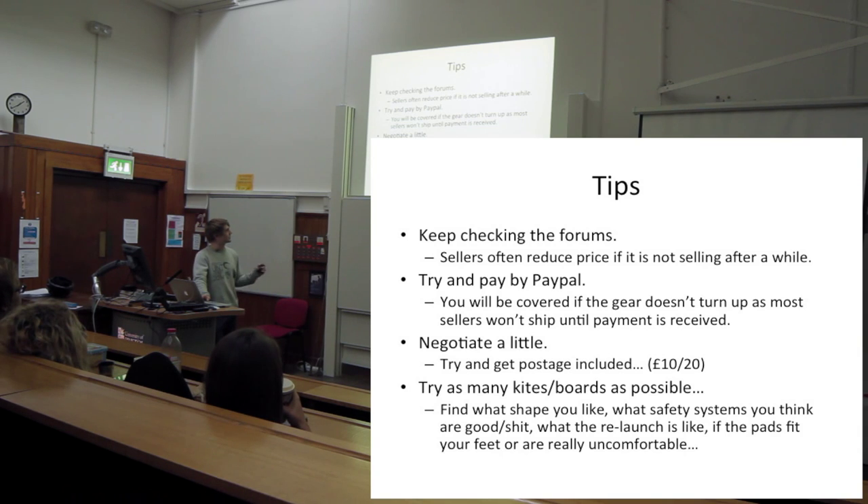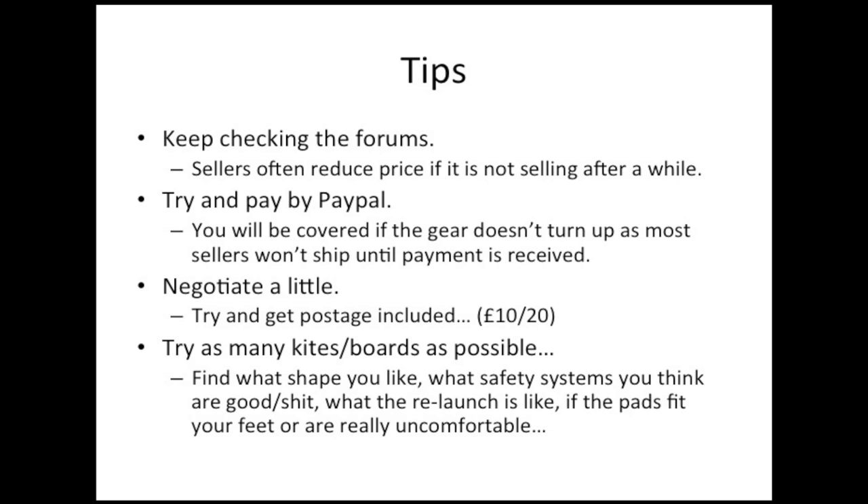Always try to negotiate - people usually drop the price by 20, 30, or 50 quid if you ask, and try to get postage included. Most importantly, try as many kites and boards as you can - just ask your mates on the beach if you can try a kite for 10 minutes. Even just on the beach you get a pretty good feel for how the kite is. Some people love the safety systems on some kites, some hate them - like the Hadlow Pro bar that's designed for the very tall Aaron Hadlow and some people can't reach the end of the bar.